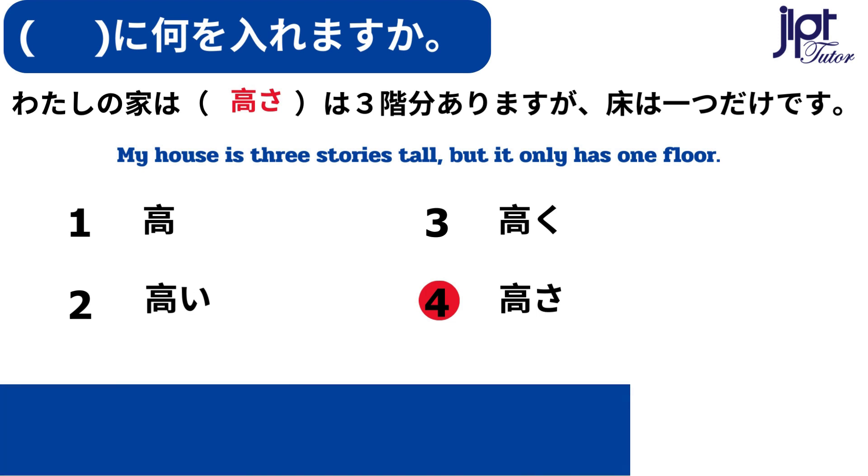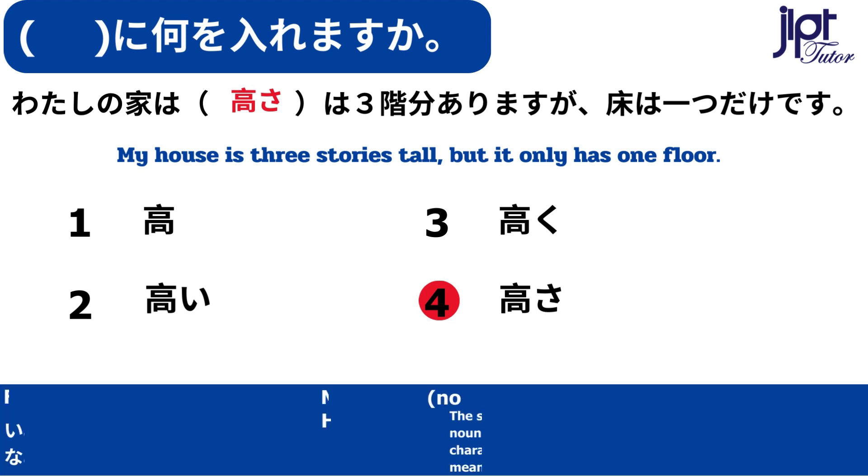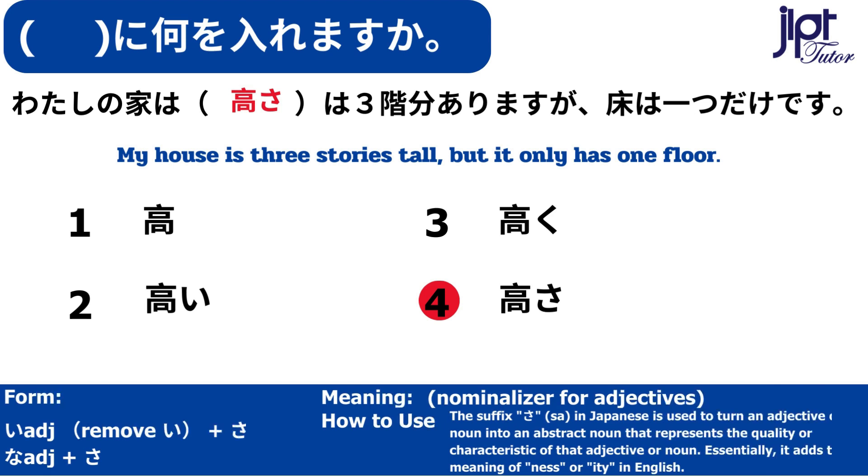私の家は高さは3回分ありますが、床は1つだけです。さ — Nominalizer for adjectives. The suffix さ in Japanese is used to turn an adjective or a noun into an abstract noun that represents the quality or characteristic of that adjective or noun.